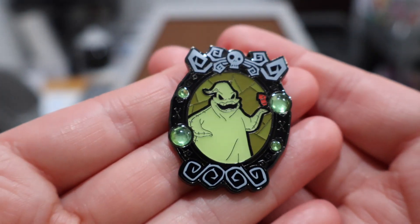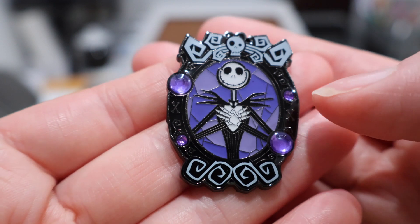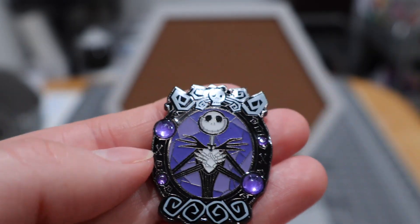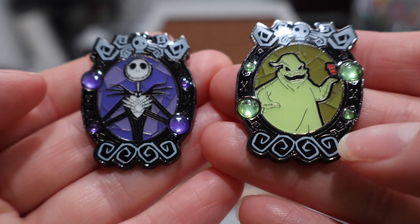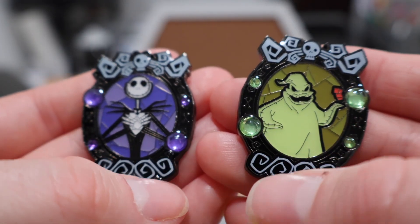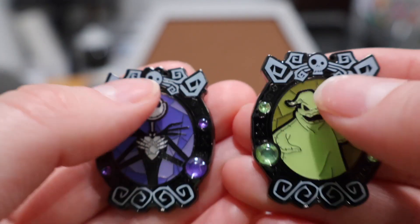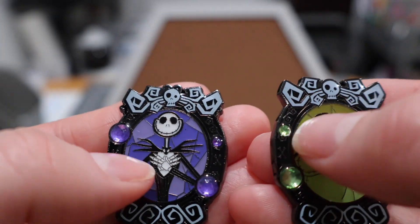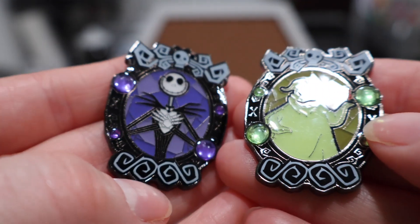Here is Oogie — he's got his dice in his hands. And then we also have Jack from that same set. Jack is looking very handsome with a big smile on his face. I like the circular shape of these pins. You can see some bones on the side. They have a kind of stained glass look behind them — you can see more of it behind Jack just because he is a slimmer character. I really enjoy these pins.